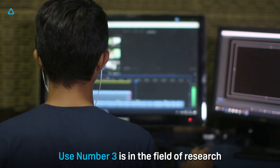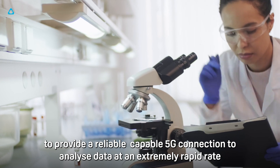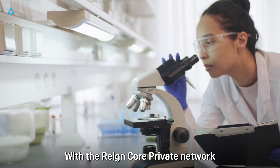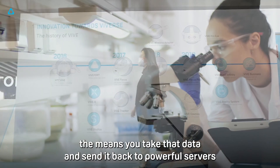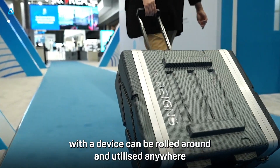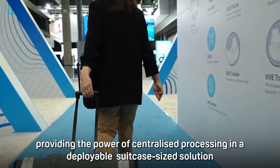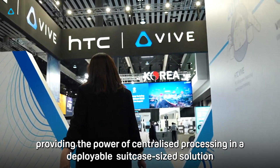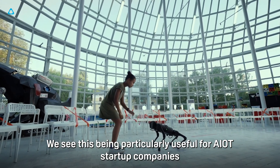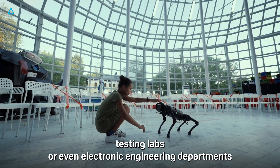Use number three is in the field of research, to provide a reliable, capable 5G connection to analyze data at an extremely rapid rate. With the Raincore private network, you can take that data and send it back to powerful servers with a device that can be rolled around and utilized anywhere, providing the power of centralized processing in a deployable suitcase-size solution. We see this being particularly useful for AIoT startup companies, testing labs, or even electronic engineering departments.